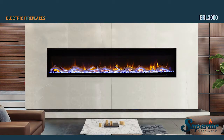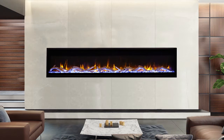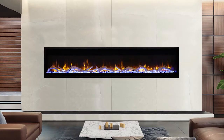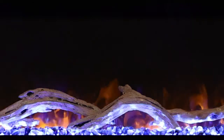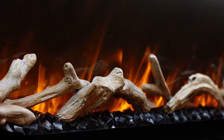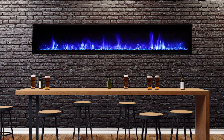ERL 3000 series electric fireplaces offer a large linear transitional design with a smoked crystal ember bed and driftwood log accents. Impressive dual colored flame appearance combined with multi-color ember bed lighting and mood enhancing ceiling lighting offer breathtaking views and make ERL 3000 fireplaces the focal point of any room.